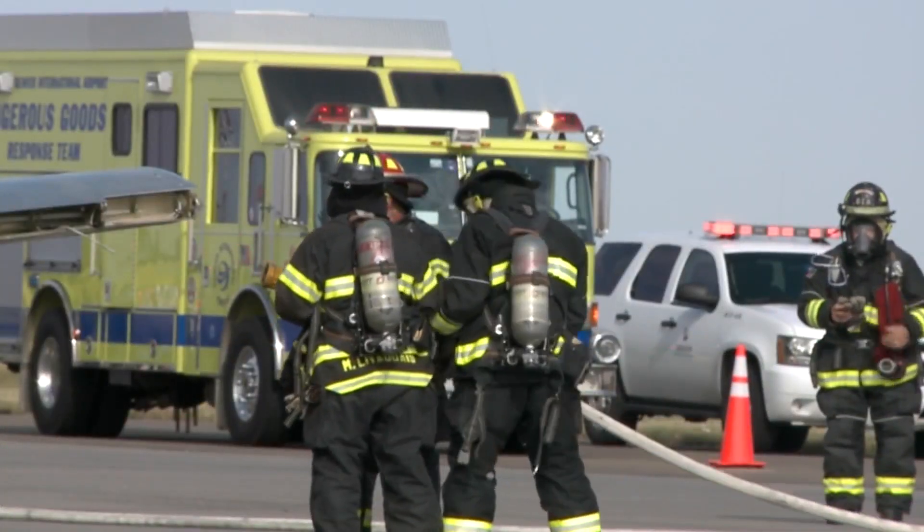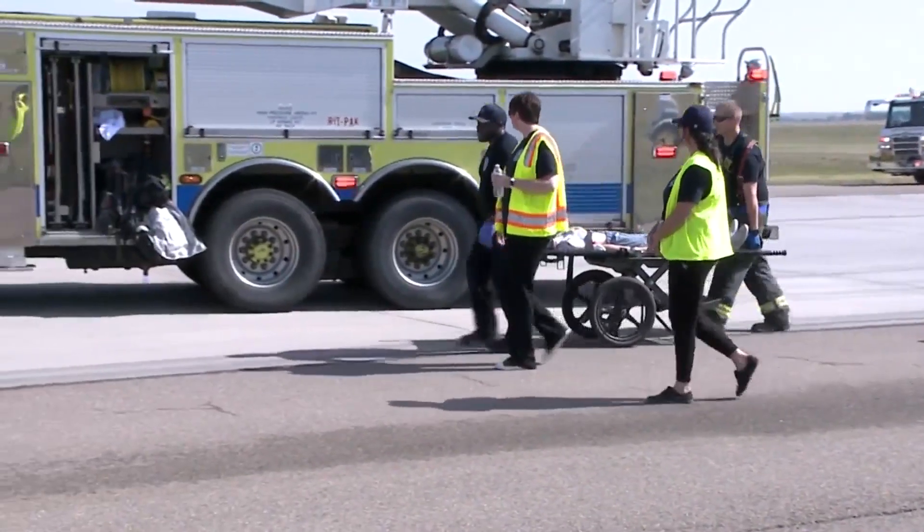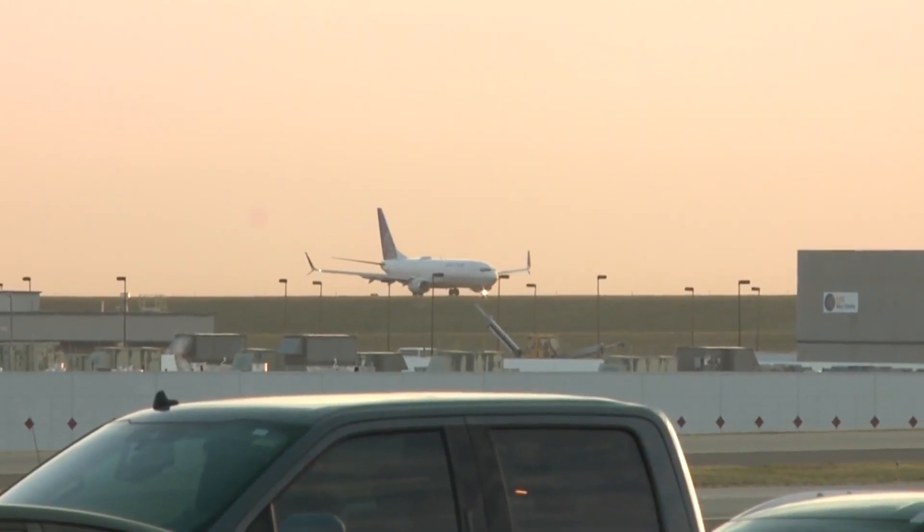Skills focused on during the training included everything from stopping a fire to triaging passengers and crew members on board and reuniting families. Denver International Airport is one of the busiest airports in the world, with tens of thousands of people — employees and passengers — moving through it. We have a big responsibility to keep everyone safe.